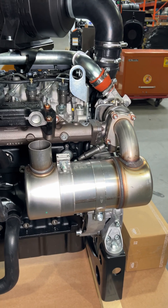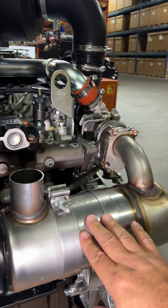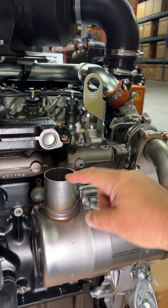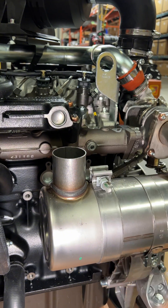It runs super clean and is partially to do with this DOC, or diesel oxidation catalyst. It's used for exhaust after treatment. This is all you need for the muffler and it's quieter and cleaner than others.